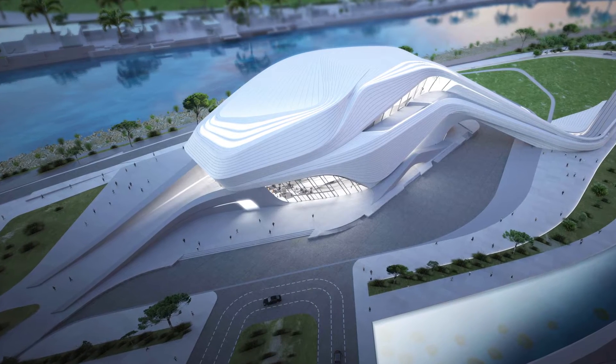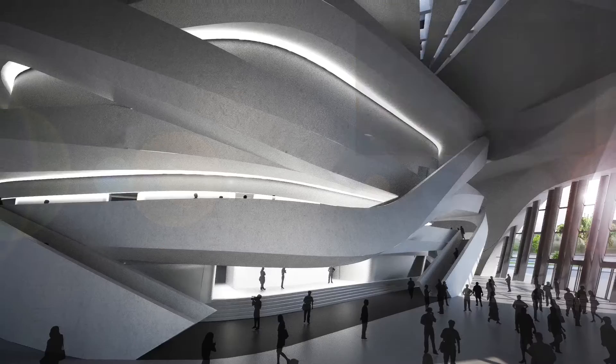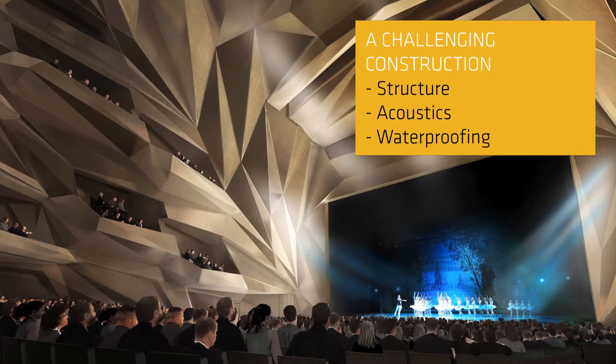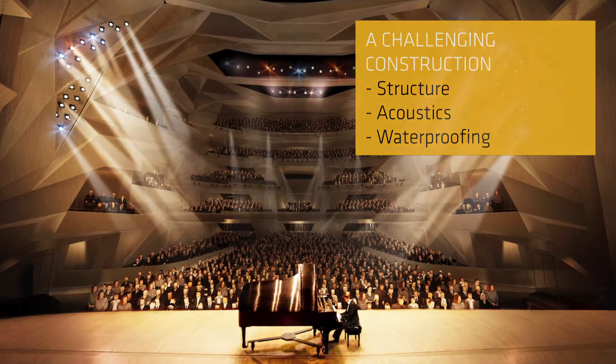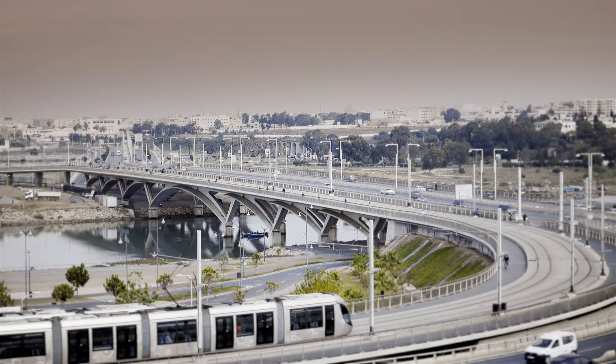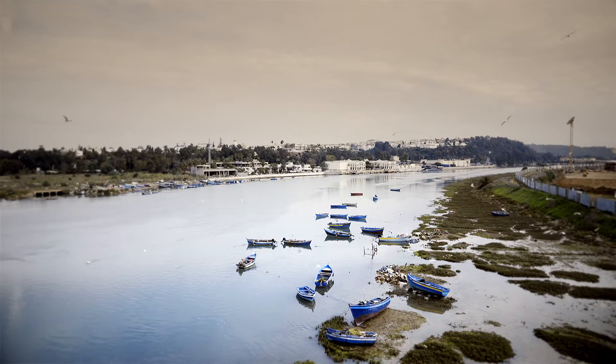The geometrically complex shell-shaped design conceals a number of major construction challenges. They specifically include not only structural challenges, but also acoustics and waterproofing, because the Théâtre is located near a bridge that carries a huge volume of traffic and on the Bouregreg River.